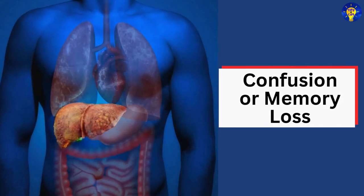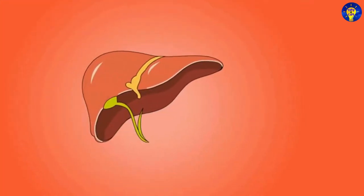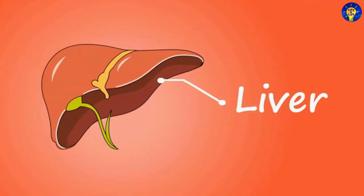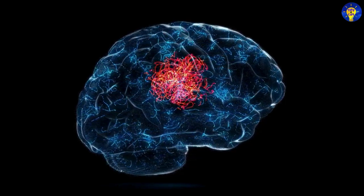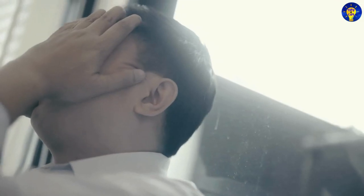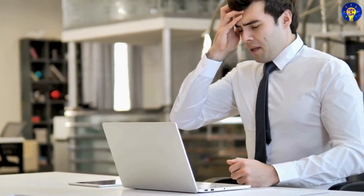11. Confusion or memory loss. Studies have shown that when the liver fails to filter toxins effectively, these substances can accumulate in the brain, leading to cognitive issues such as confusion, memory loss, or difficulty concentrating.